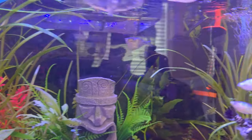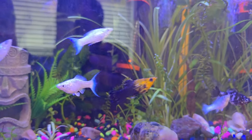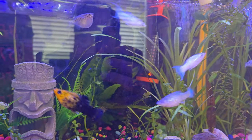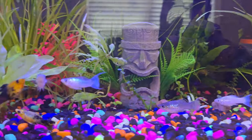Guys, these are my molly tanks. They're big and they're very active, and they give birth to live fishies.